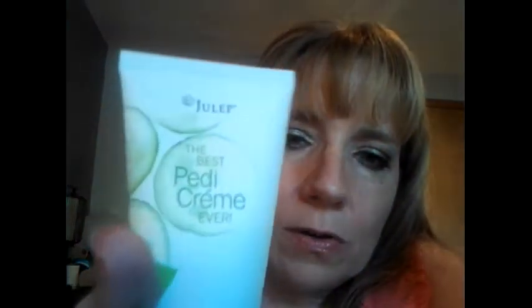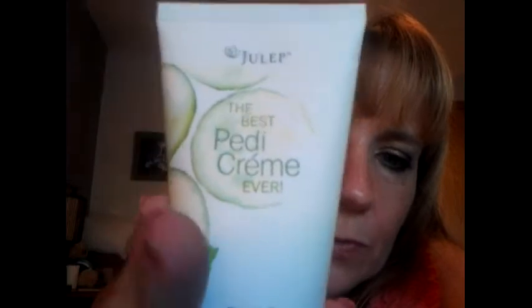The first thing I'm pulling out of this bag is Julep — the best petti cream ever. That's what I got, and it's two fluid ounces. I like to walk around barefoot a lot, so my feet tend to get callused. I'm going to check it out.